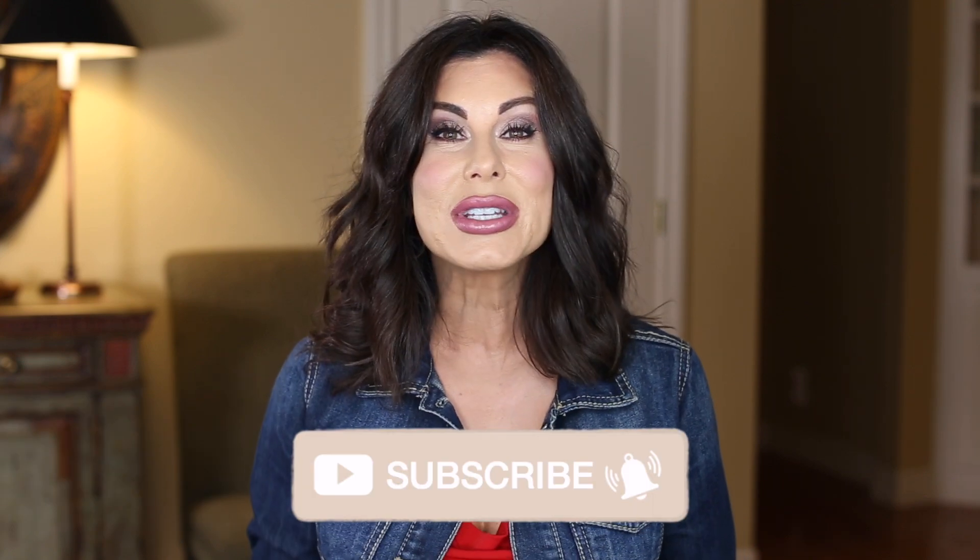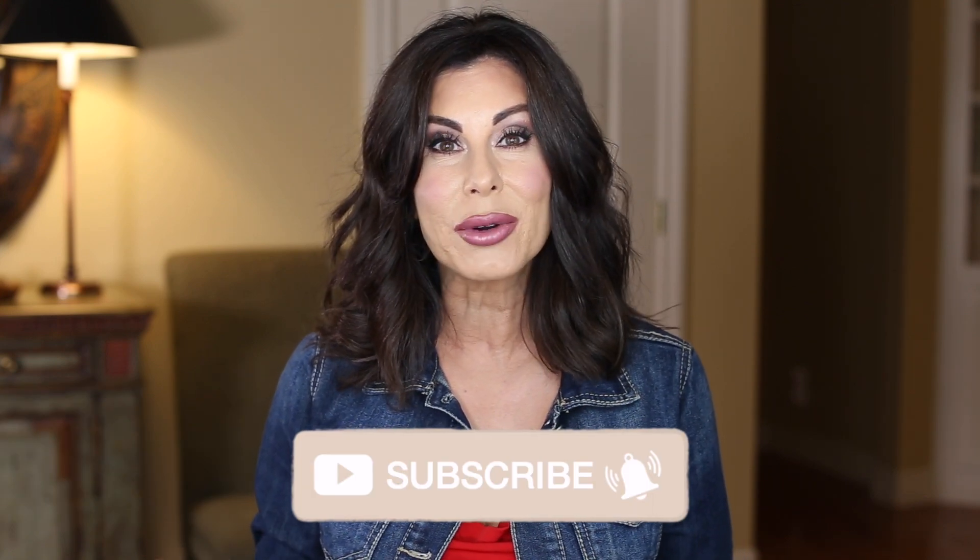Hi there, hope you are well. Today we're talking fall denim. I was here a week ago sharing fall shoes and booties with you and I was wearing this denim jacket. I had mentioned in that video that I had a lot of videos to come talking about fall fashion and accessories. Many of you shared in the comment section that you would like me to do a video specifically on the denim jacket. So that's what we're going to do today.